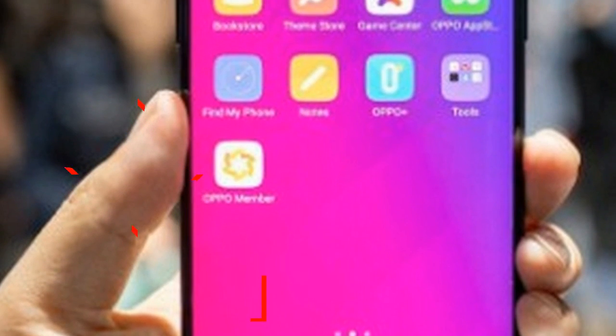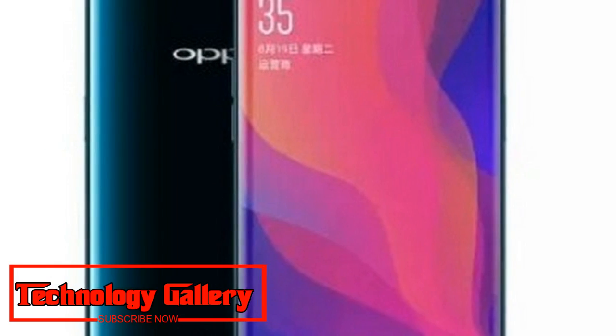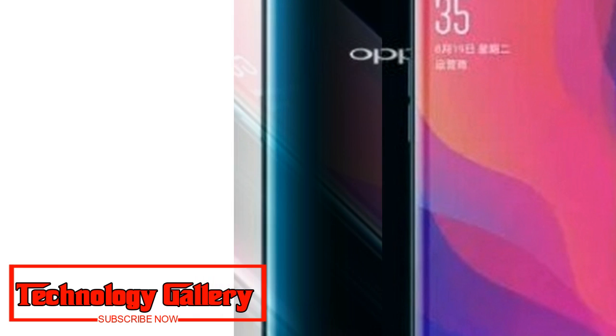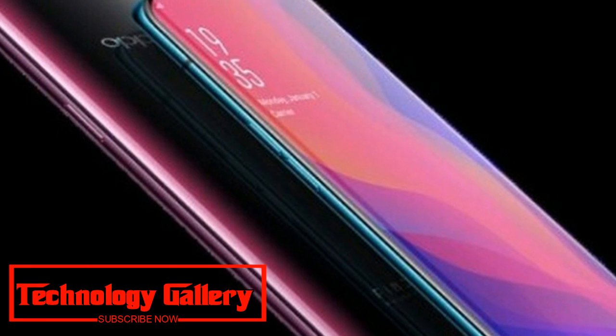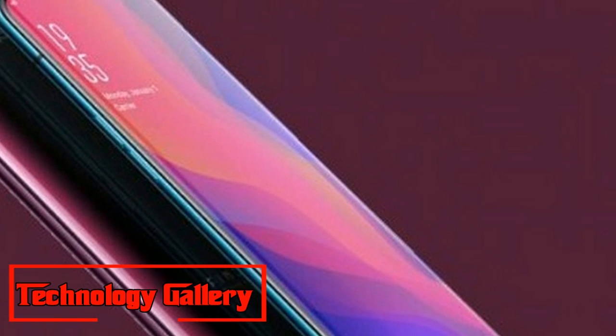Oppo Find X 10GB RAM variant spotted on TENAA, launch soon. Oppo Find X could be the first smartphone in the world to feature 10GB RAM. Oppo Find X with 10GB RAM has been spotted on accreditation site TENAA.